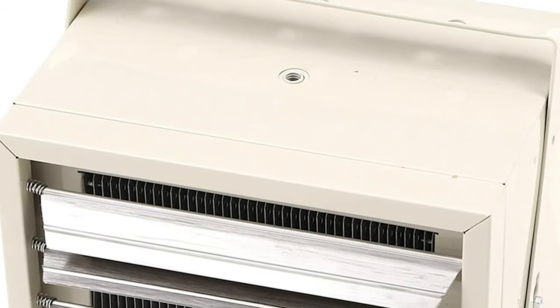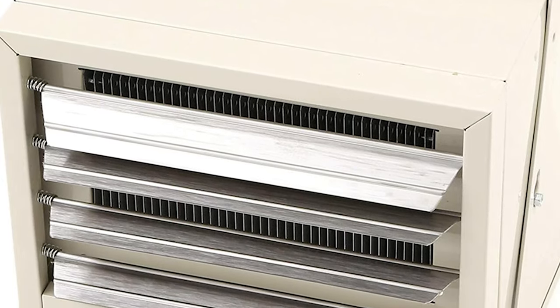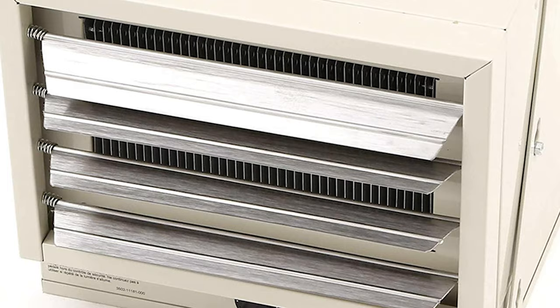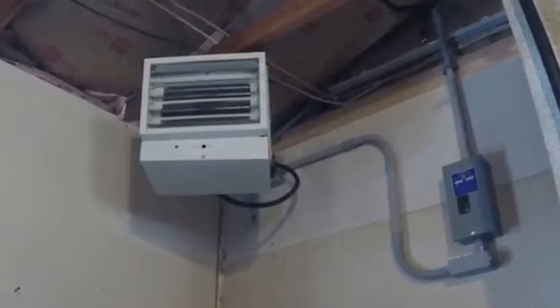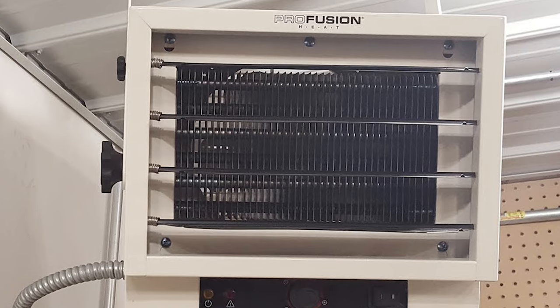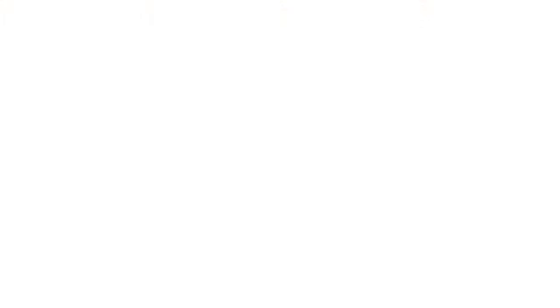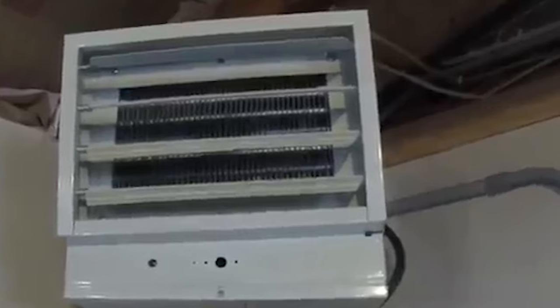You can manage the energy output with both the voltage and fan motor settings. Just by using these two things, the Farnheat FUH54 can generate from 1874 watts to 5000 watts, with a maximum amp draw of 20.9 amperes — so you won't need additional amp breakers. The beauty of the Farnheat FUH54 is that it comes ready right out of the box. You only need to mount it on the ceiling, turn it on, and you can start working in a cozy warm garage.